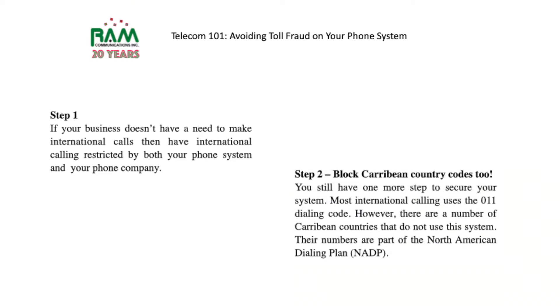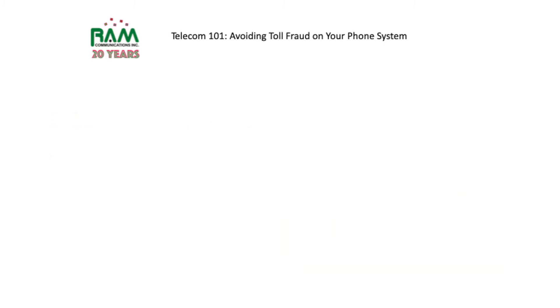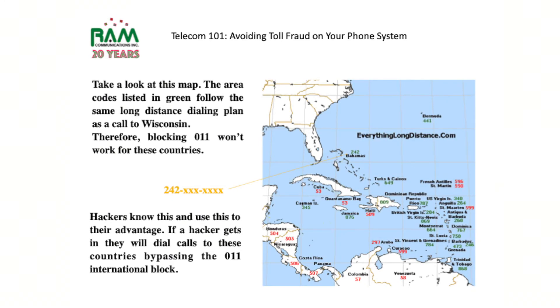Step two: make sure that you block calls to Caribbean countries as well. International calling uses the 011 dialing code; however, there are a number of Caribbean countries that do not use that system. Their numbers are part of the North American dialing plan, which means all that you or the hacker needs to do is dial an area code and a seven-digit phone number. Take a look at this map and you'll see what I'm talking about.